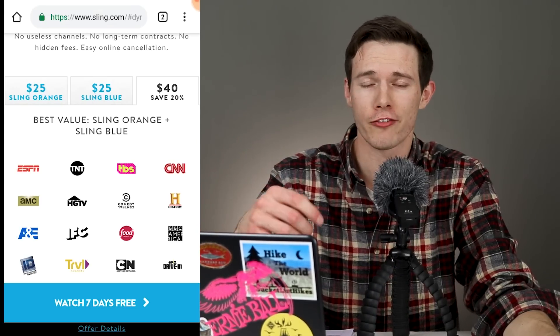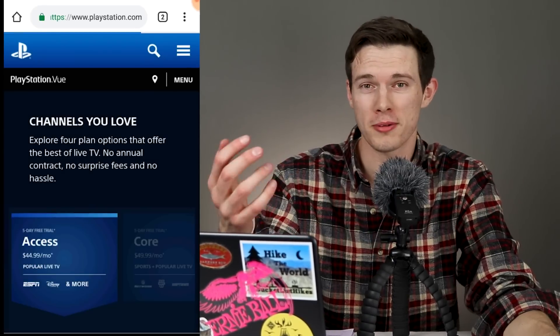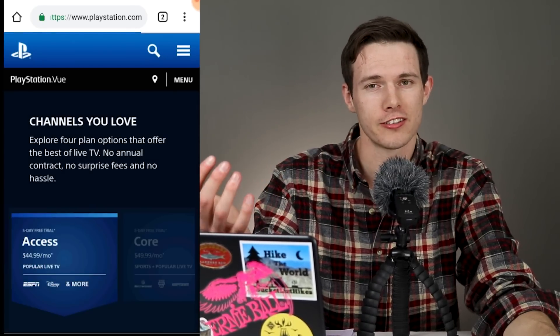On PlayStation View, on the other hand, if you're looking for one of the four main English-speaking channel options, they range anywhere from $45 a month all the way up to $80 a month. These include a lot more channels, and you might need fewer add-ons.